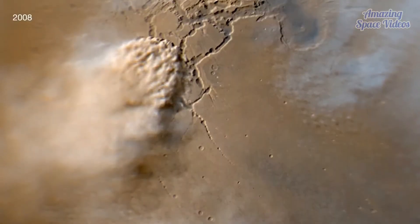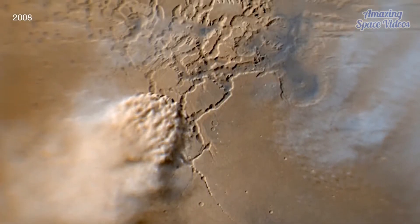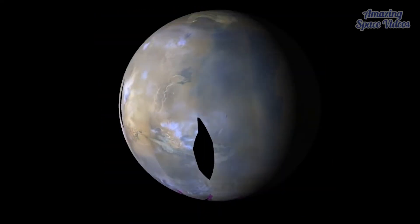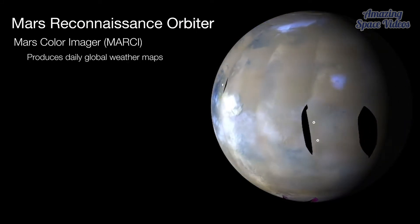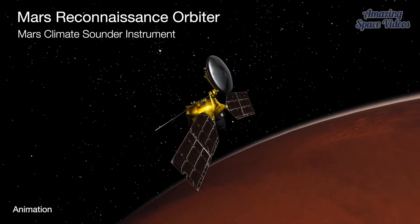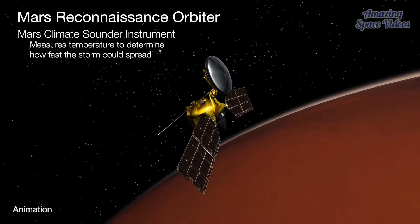Dust storms like this recent one start close to the ground and are spread by wind as they rise, warming the cold Martian atmosphere. Storms are first detected by MRO's Mars Color Imager, or MARCI, which produces a daily global weather map. As dust rises in the atmosphere, MRO's Mars Climate Sounder instrument measures temperature to determine how fast the storm could spread.